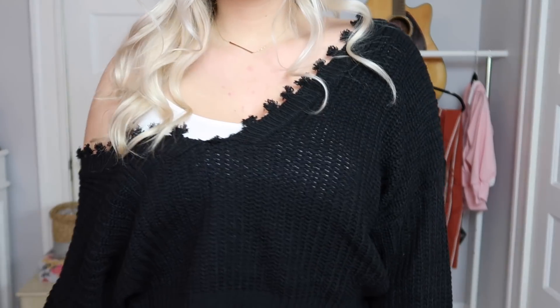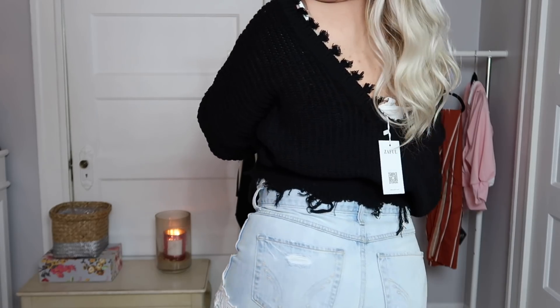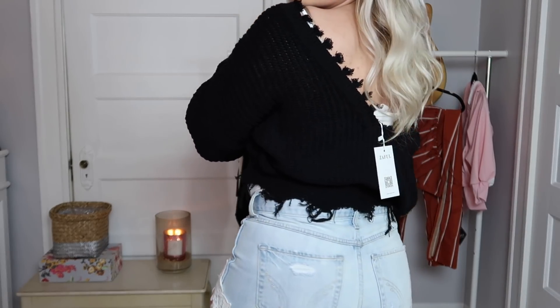The next item is the oversized braid crop pullover sweater in black. This was $15.99 and there was only one size option. It has frayed details on the bottom, the neckline, and the arm holes. It's a nice lightweight sweater — I feel like you could totally wear this with some shorts and a little tank top underneath for spring. It's really cropped and the neckline is so wide it kind of hangs off one shoulder. This might be my favorite thing from this haul — one of my top two for sure.